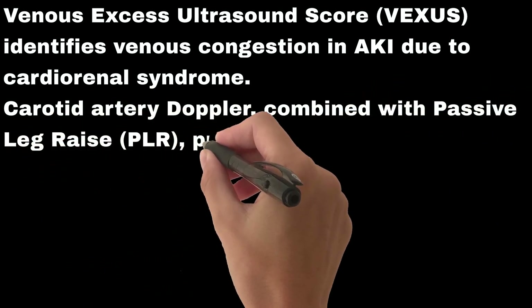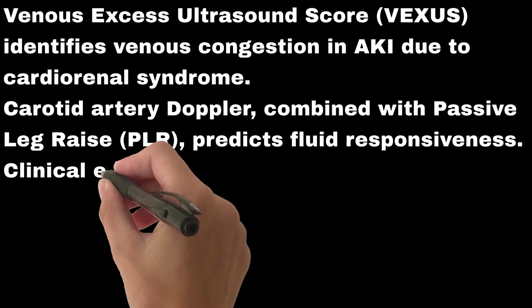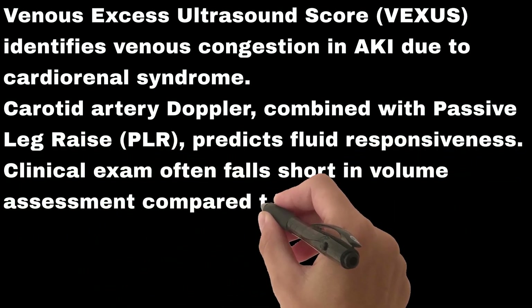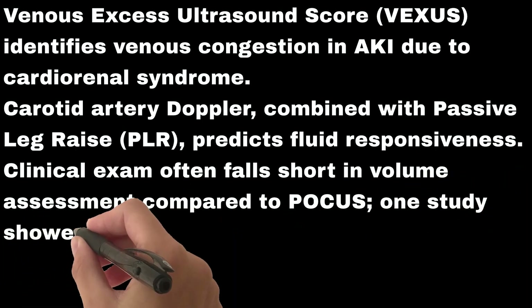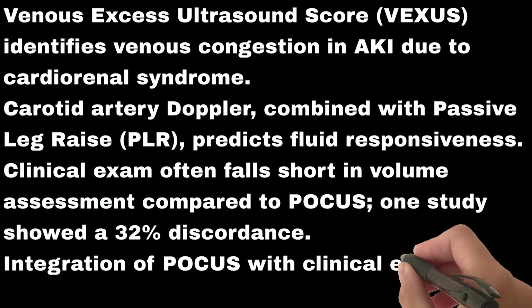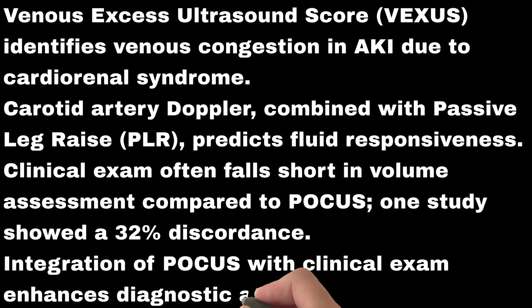Carotid artery Doppler combined with passive leg raise (PLR) predicts fluid responsiveness. Clinical exam often falls short in volume assessment compared to POCUS — one study showed a 32% discordance. Integration of POCUS with clinical exam will help in enhancing diagnostic accuracy.